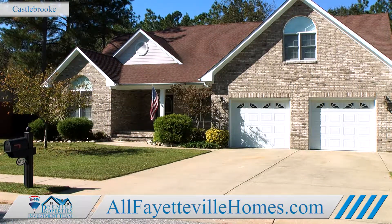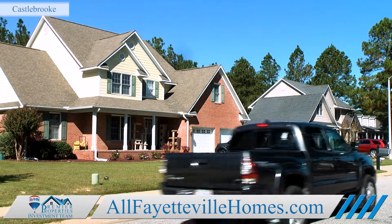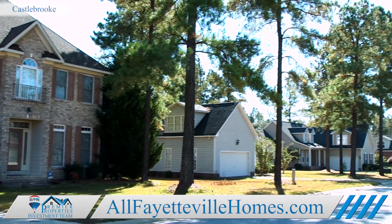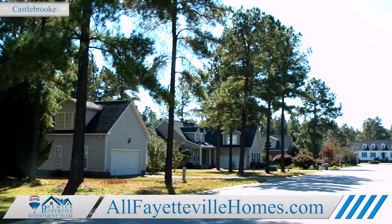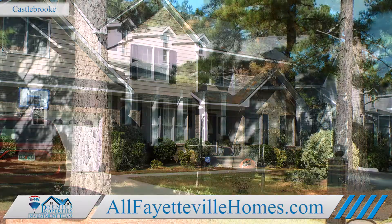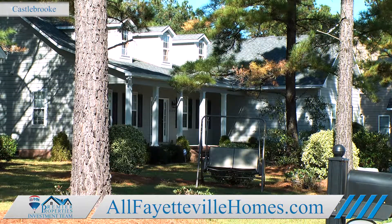This hidden gem is located just off 401 North on Palestine Road and is surrounded by beautiful forest. Here, you'll find larger homes in a variety of styles and floor plans, with upgrades not always offered in other communities.